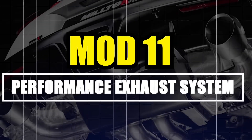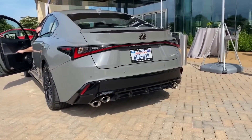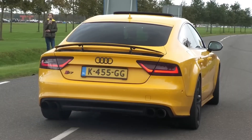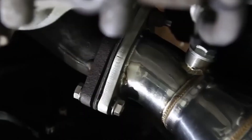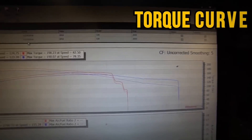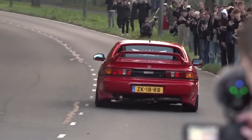Mod number 11: Performance Exhaust System. Think of your stock exhaust like a clogged straw — restricted flow, heat buildup, wasted power. Performance exhaust lets your engine breathe out efficiently. Tips for a clean install: stick to mandrel-bent stainless steel pipes. Don't go too big or you'll kill low-end torque. Keep resonators intact unless you love highway drone. Pair it with a tune and suddenly your torque curve smooths out, throttle response sharpens, and the car sounds deep and controlled. Not like a fart cannon.